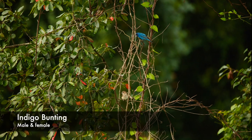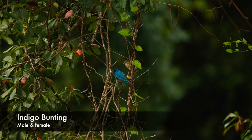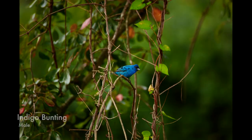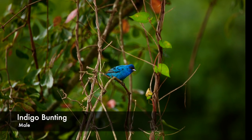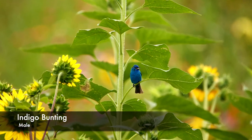Male and female indigo buntings lack wing bars. Adult male wings are entirely blue with black points. Indigo buntings have a much smaller, pointy beak. And the head of an indigo bunting is rounded, smaller, and more delicate than that of a blue grosbeak.